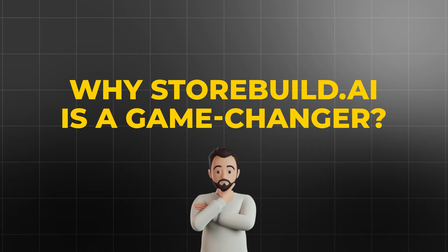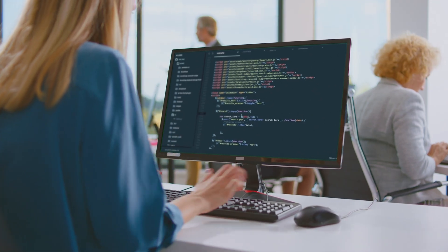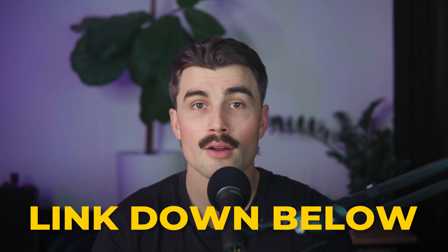Why storebuild.ai is such a game changer: starting an online store can feel overwhelming, like you need to be a tech wizard or have years of experience. But with storebuild.ai, you don't have to worry about any of that complicated technical stuff. It's designed to make the whole process easy and stress-free so you can focus on the exciting parts — bringing your ideas to life and connecting with your customers. Go ahead and give it a try and see for yourself how easy it is to get a store up and running by clicking the link in the description.